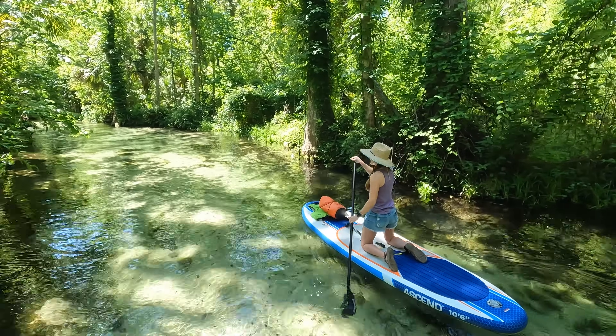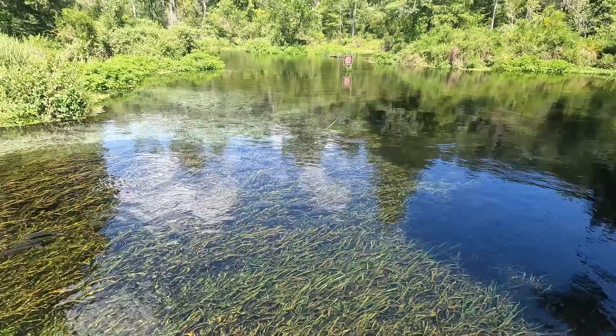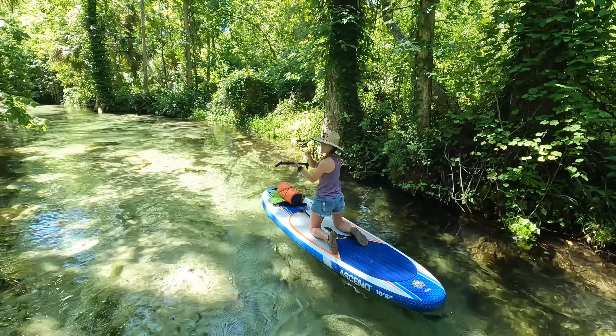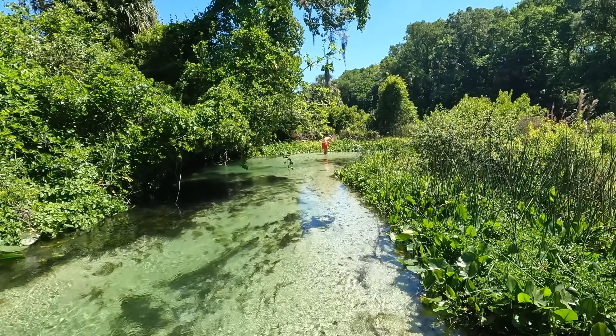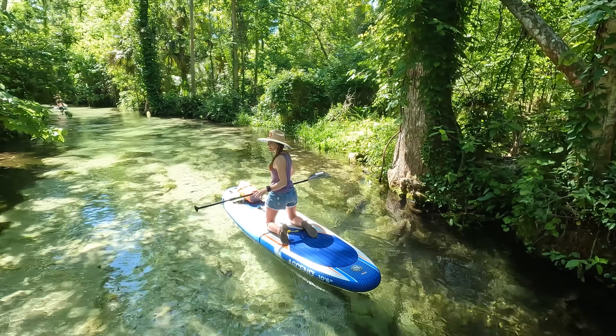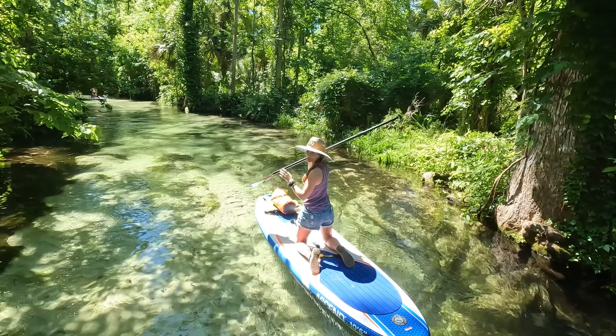As soon as you get out of that run, the water is pretty clear — not quite as clear as Ichetucknee or Weeki Wachee yet, at least. We're still heading towards the head spring, so you'd think it'll just keep getting clearer. It doesn't take a lot of effort to get to pretty clear water, so I'm impressed so far.